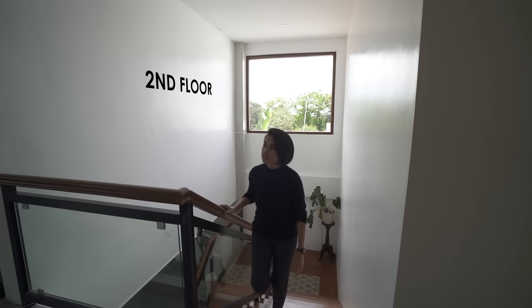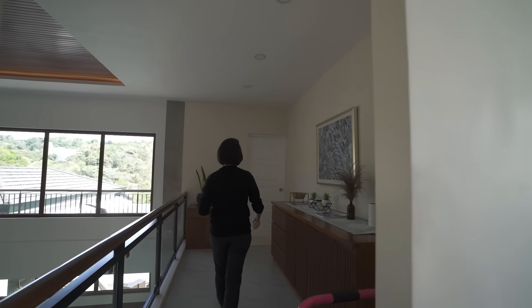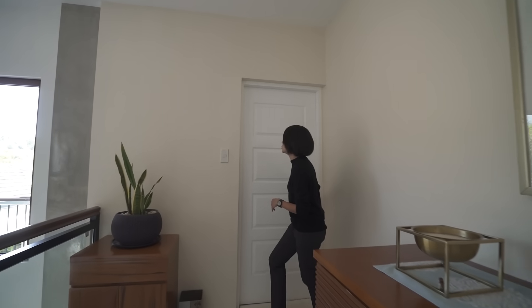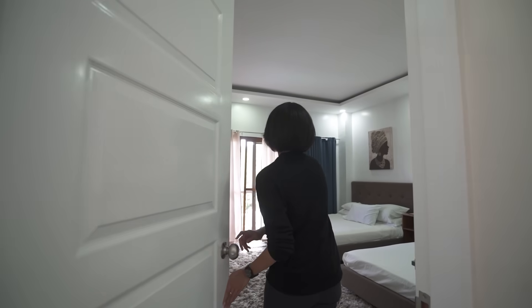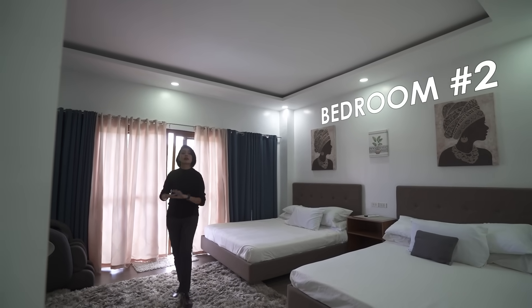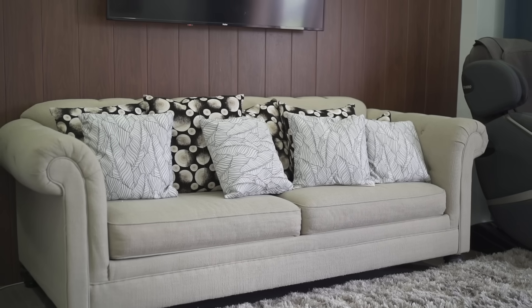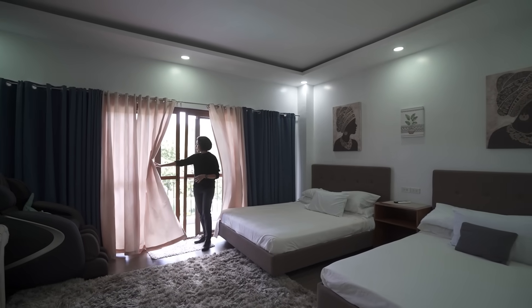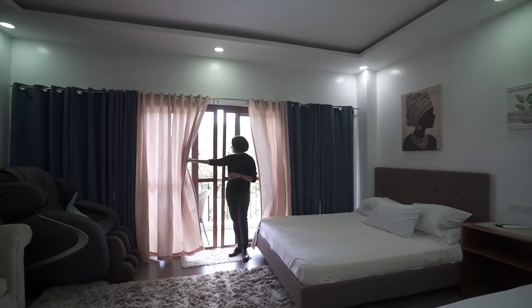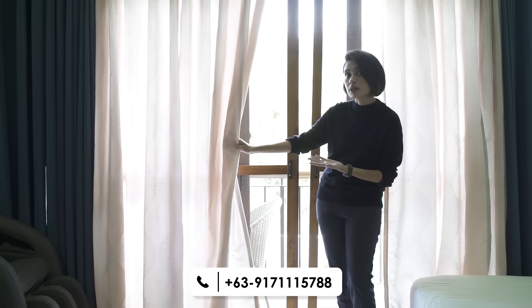Here on the second floor you have several rooms — we'll check out this one first. You have an open hallway that leads to bedroom number two, which is technically the primary bedroom. There's a lot of space: three walls are white and one is an accent wall where the TV is mounted. On this side you have sliding doors that lead to the balcony with a view of the swimming pool.